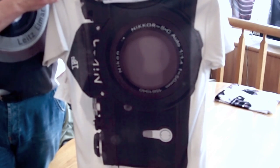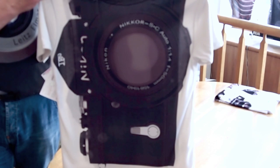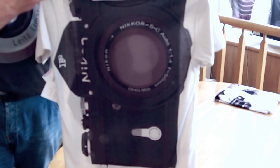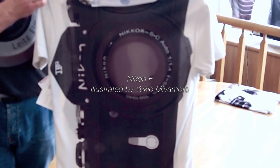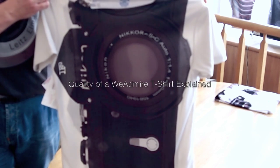Yukio Miyamoto's Nikon F in black — we also have it in silver — crafted to his usual extraordinary standard in terms of artwork and precision.